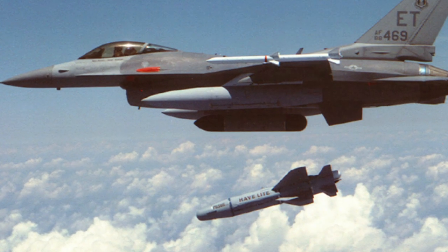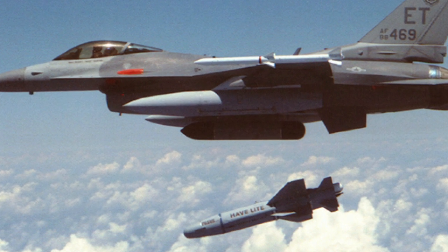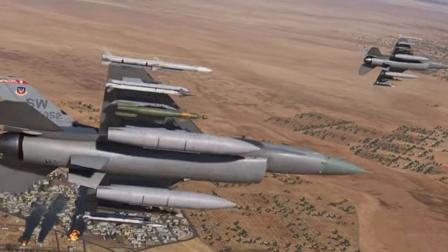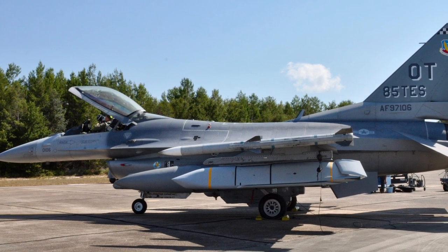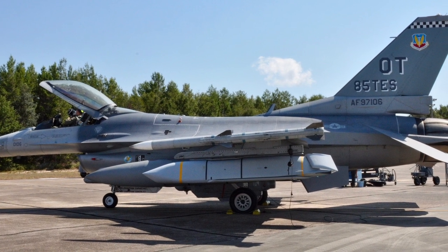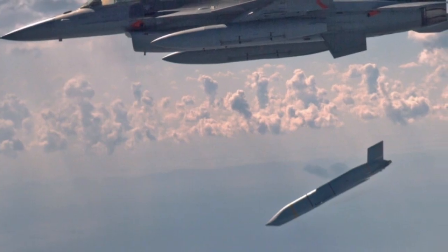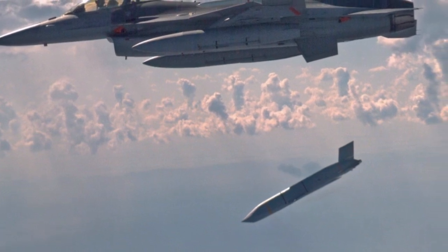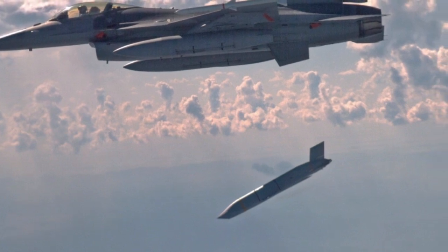The arsenal of air-to-ground missiles for the F-16 is not extensive but provides the capability to engage ground targets at extended distances and provide direct support. The main long-range weapon in the F-16 arsenal is the AGM-158 JASSM cruise missile. Under the M6.5 standard, F-16 fighters have access to two versions of this missile, with ranges up to 400 and 1,000 km respectively.